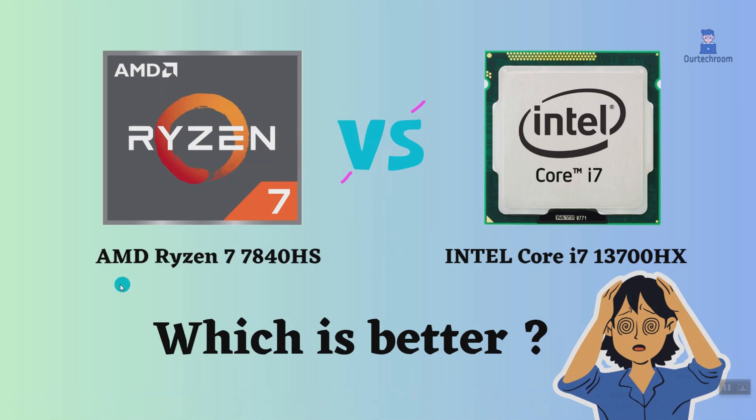In this video, I will compare the AMD Ryzen 7 7840HS to the Intel Core i7-13700HX, highlighting their differences, and then provide a conclusion to help you determine which one is the better choice.